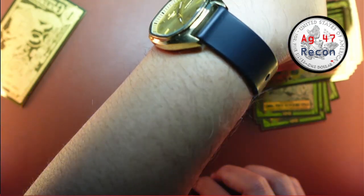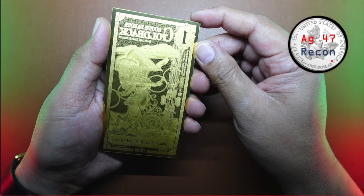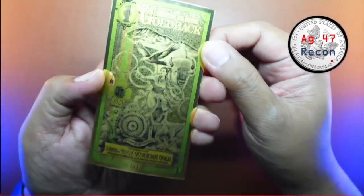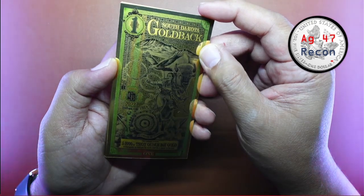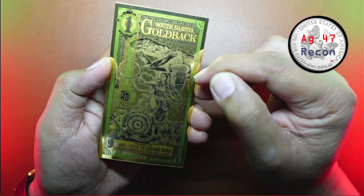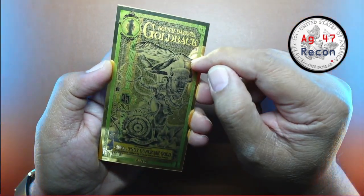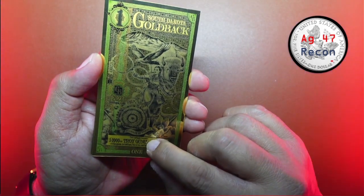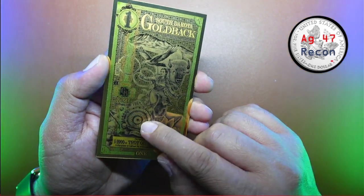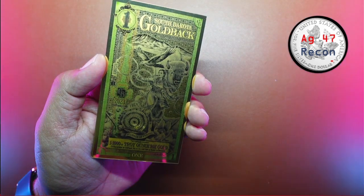Let me put the others away and focus on the South Dakota — the brand new one that just got released. There's the reverse of South Dakota. Flip it over and take a look — wow! I see a lot of things going on here: there's a Native American lady, a buffalo, what looks like an eagle, a mountain range, and a wolf.